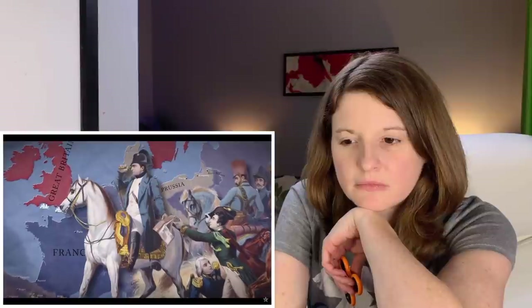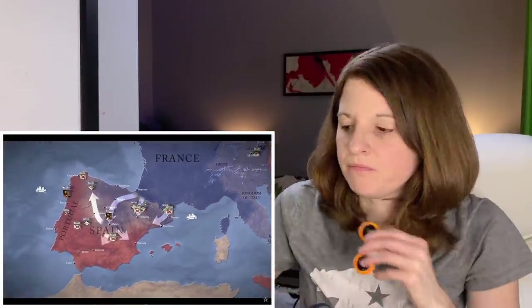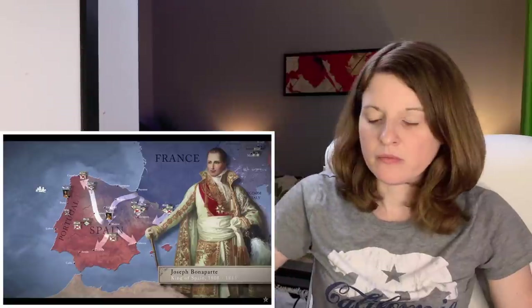In 1809, Napoleon Bonaparte, Emperor of the French, was at the height of his power. He had just won another crushing victory against Austria at Wagram and imposed a humiliating peace treaty. But the war he'd started in Spain and Portugal, with his ill-judged invasion the previous year, continued to rage. Napoleon had placed his own brother Joseph on the Spanish throne, uniting a proud country against him.